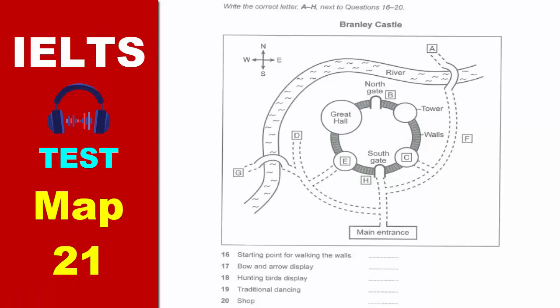Don't miss seeing the Great Hall. That's near the river in the main tower, the biggest one, which was extended and redesigned in the 18th century.